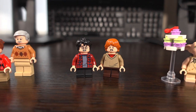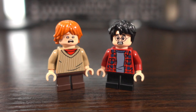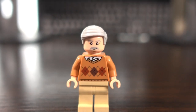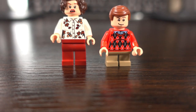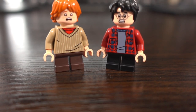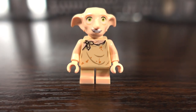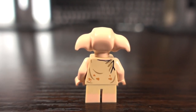This set includes 6 minifigures: the Dursleys, Harry Potter, Ron Weasley, and everyone's favourite house elf, Dobby. Vernon comes off the worst with printing only on the front of his body, though he does feature two facial expressions. Petunia and Dudley each have printing on the front and back with two facial expressions. Harry and Ron each feature small legs with front and back printing and two facial expressions. The Dobby minifigure features dual moulded legs with front and back printing and a nicely moulded head that represents the character quite well.